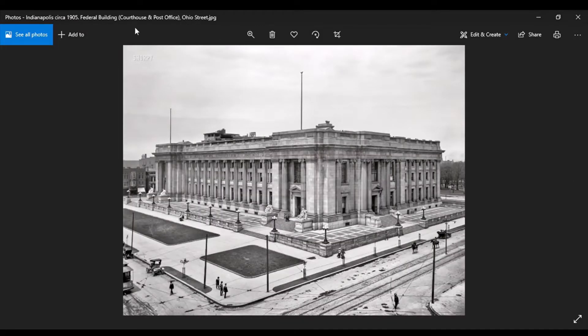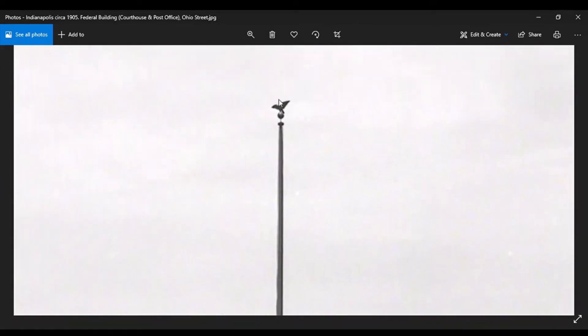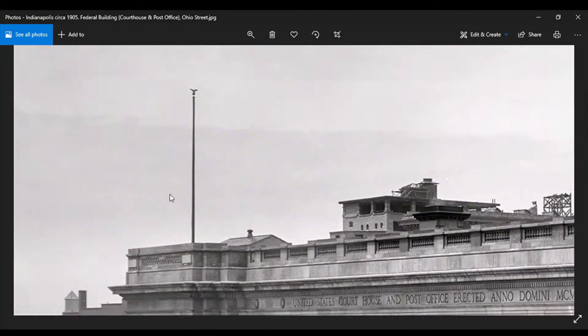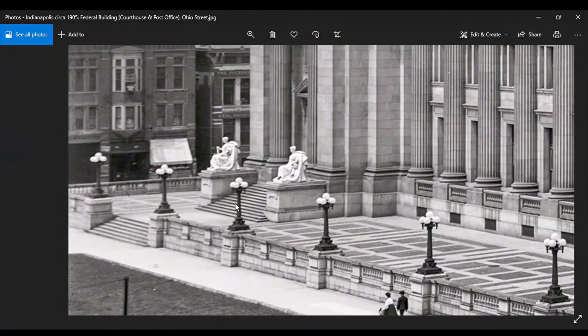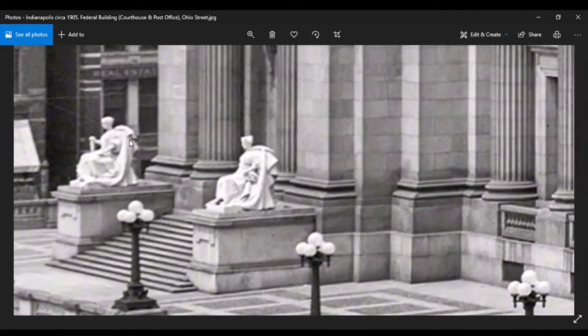Indianapolis, 1905 — Federal Building, Courthouse and Post Office, Ohio Street. Got an eagle on a ball — that's world symbology. That ain't no flagpole, people. Anybody who's ever hung a flag knows you can't leave a flag up — flags do not stay up on poles. Look at these old-world tech lights — old free energy lights. Look at that.